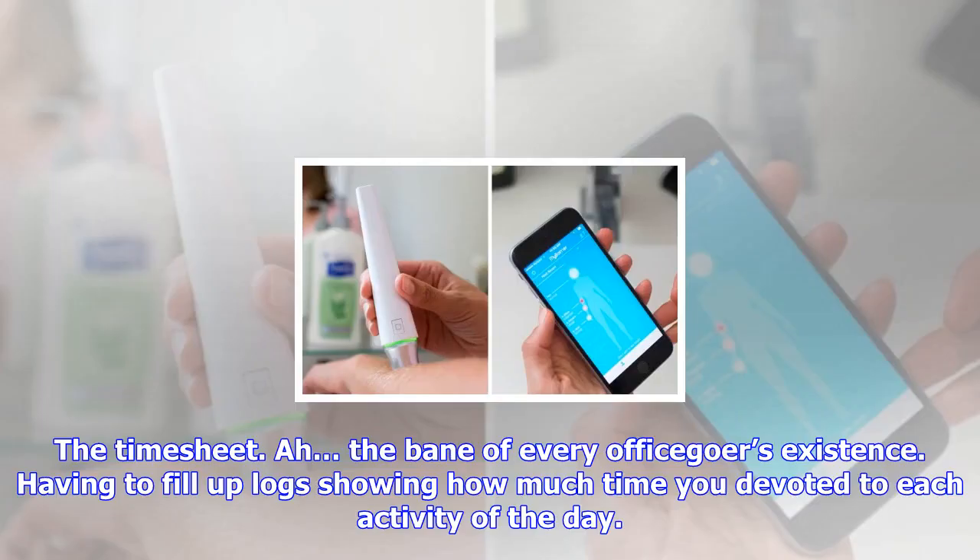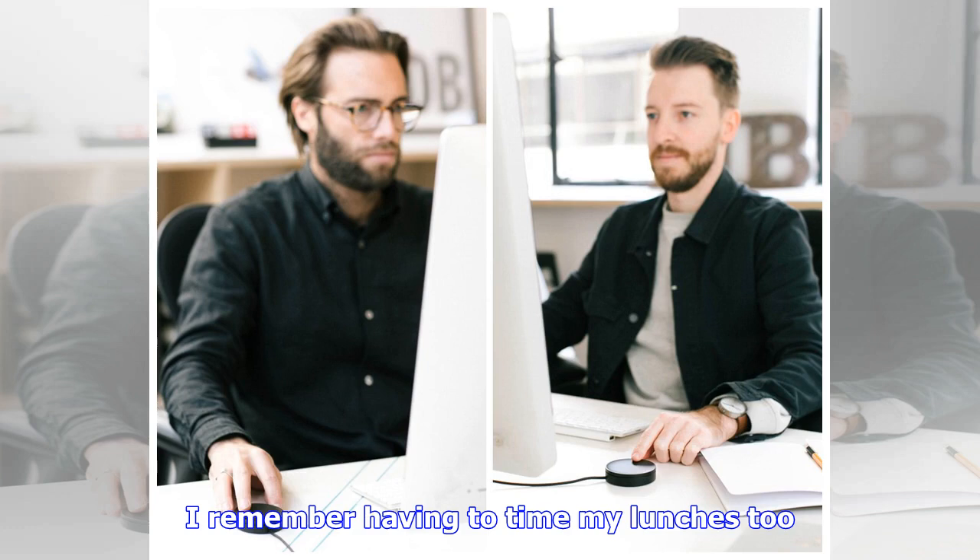The Timesheet — the bane of every office-goer's existence. Having to fill up logs showing how much time you devoted to each activity of the day. I remember having to time my lunches too. It was awful, especially having to remember to start and stop timers every time I changed activities. At the end of the day, putting those entries into the Timesheet software would take up almost half an hour of my time every day.